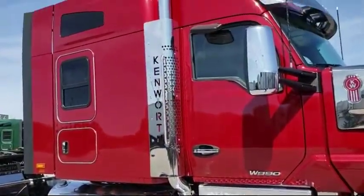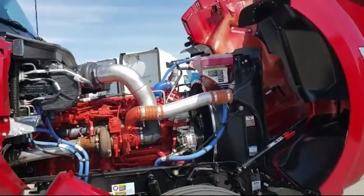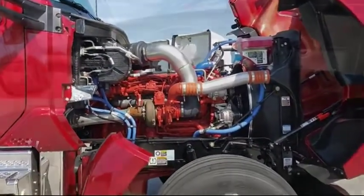Additional features include a 200 amp alternator, rotating table behind the rider seat, 1800 watt inverter with four sleeper outlets, flat screen TV mount, remote keyless entry, and windshield curtain with integrated track.